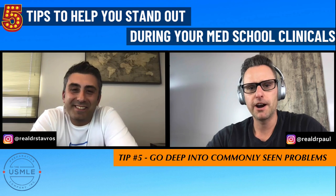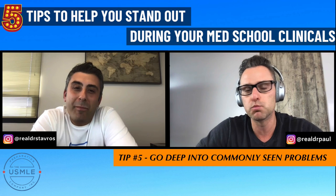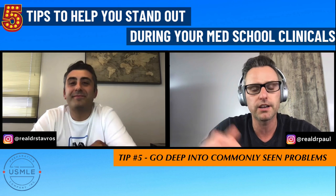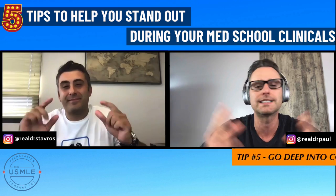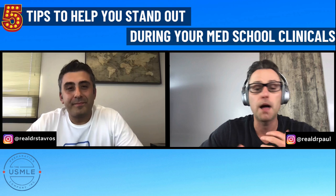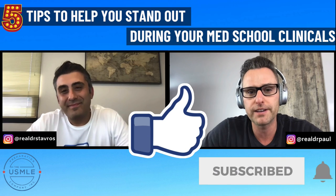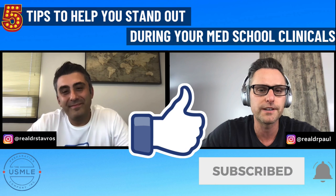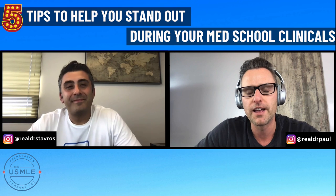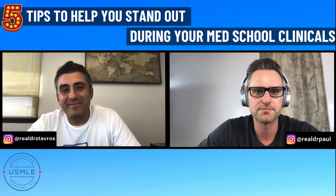Let's wrap it up there. Hopefully that was helpful. If you found something really valuable from this, leave it in the comment section below — we'd love to know what your biggest takeaway was. While you're at it, hit the like button, subscribe, set up notifications, and we'll be sure to send you every single video we produce. Thank you all for stopping by. We'll see you on the next episode. Bye guys.